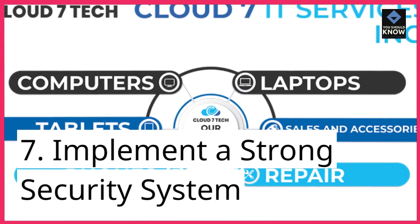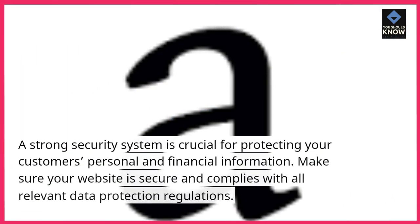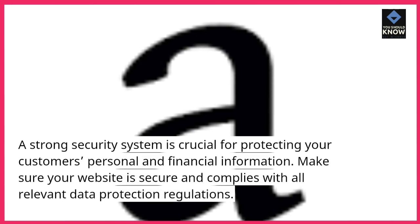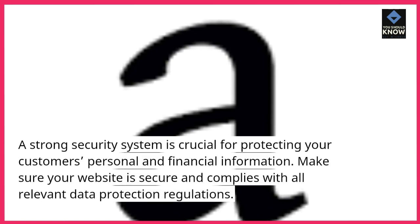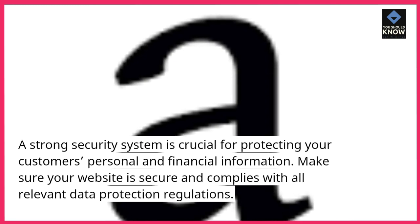7. Implement a strong security system. A strong security system is crucial for protecting your customer's personal and financial information. Make sure your website is secure and complies with all relevant data protection regulations.